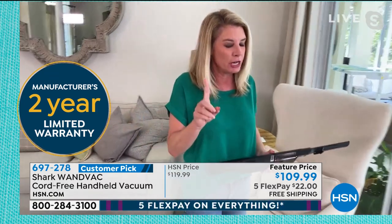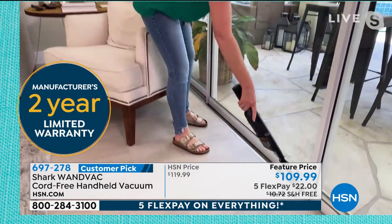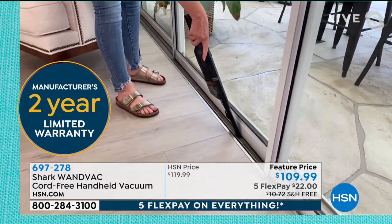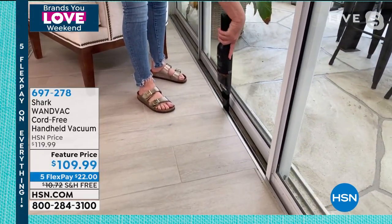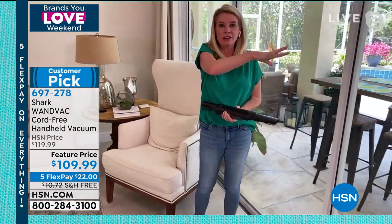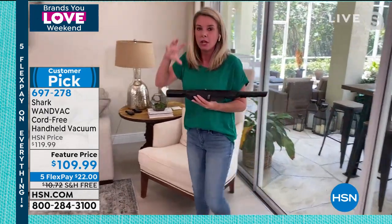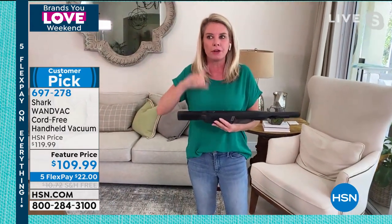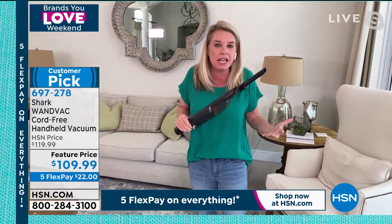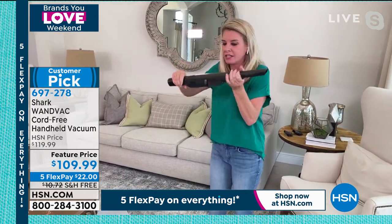Speaking of hard to get to — these sliders are a nightmare in Florida, full of pollen. If you don't have sliders, you do have windows, so this is great for windowsills. You're going to grab it and start to clean one place and then go all around. Now you don't have to pull out your big, heavy upright full-size vacuum, plug it into the wall, and put on all the attachments. This is going to do the job.